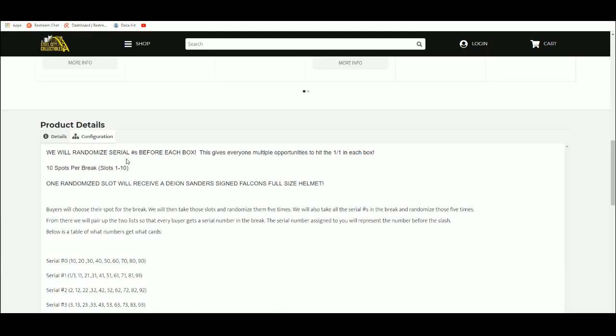We are going to randomize the serial numbers before each box. This gives everyone multiple opportunities to hit the 1 of 1 in each box. And at the end, one randomized slot will win the Deion Sanders full size signed Falcons helmet.